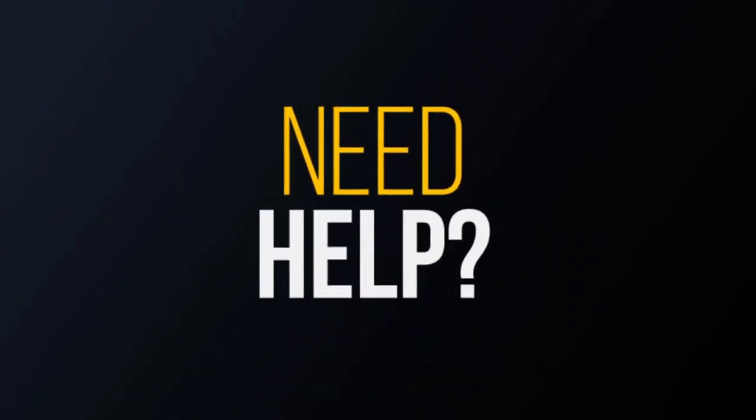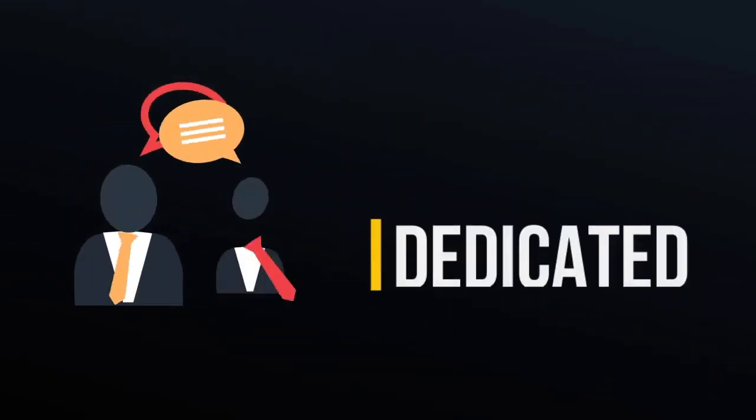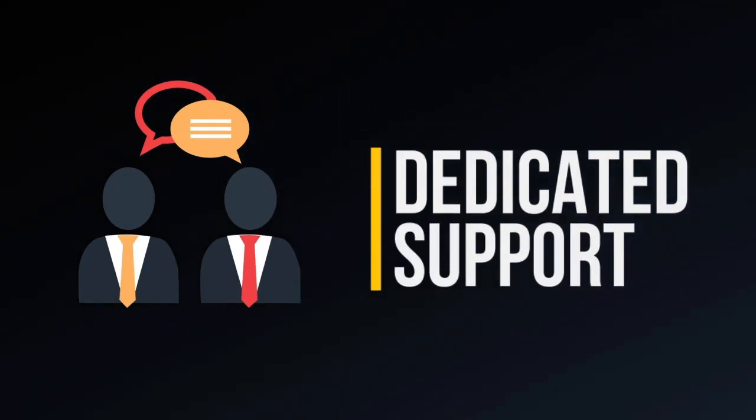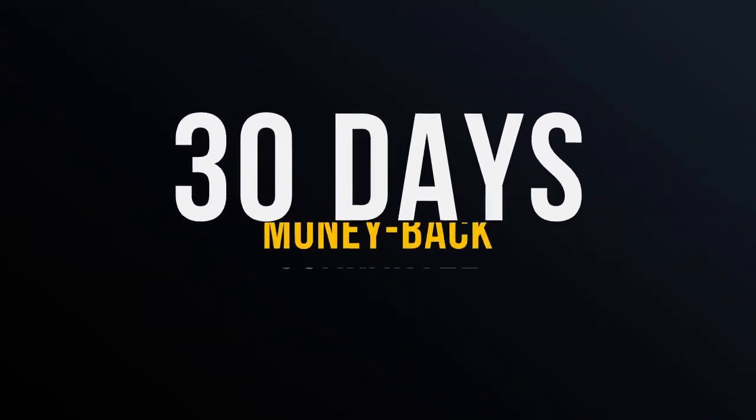And if you try Jobrmatic and need help with something, our dedicated support team will work with you through each step of the site building process until you're comfortable with it and your site is up and running. Or if you feel like the software is not for you, just send me a quick email within 30 days and I'll refund your entire purchase. No questions asked.